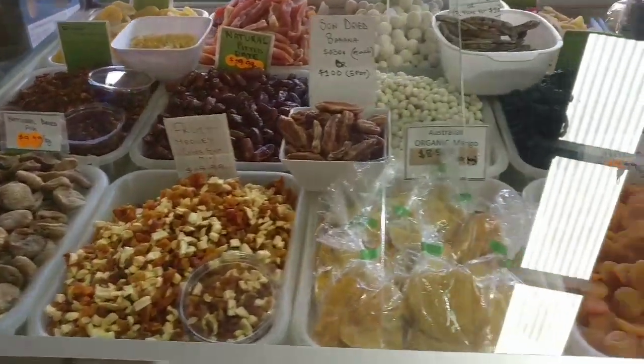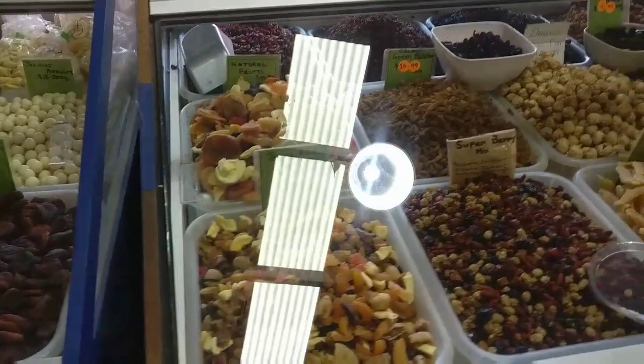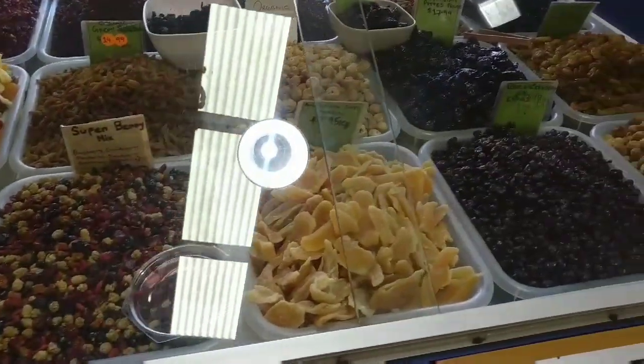There is a dry fruits shop. There are all kinds of dry fruits, but it is a bit costly.